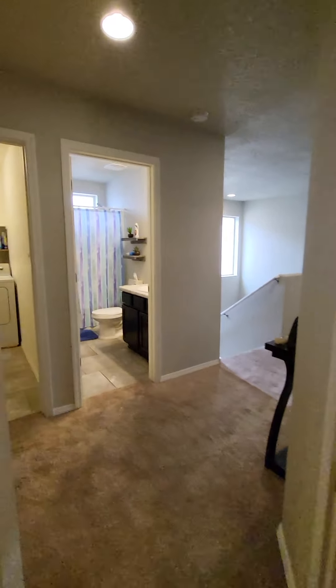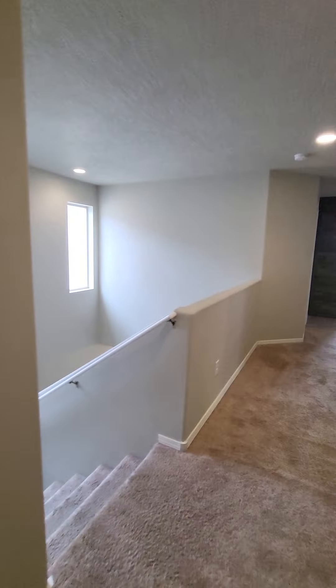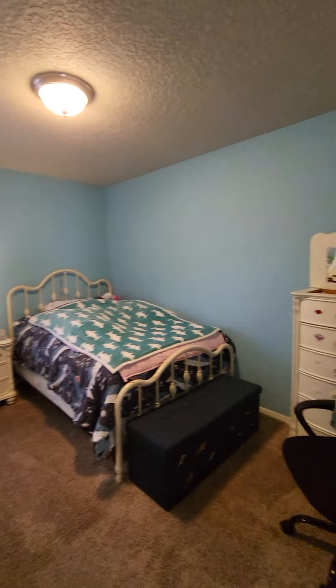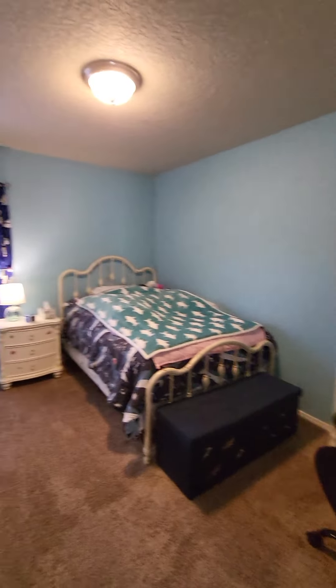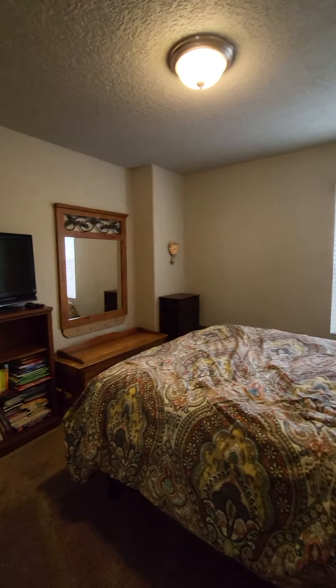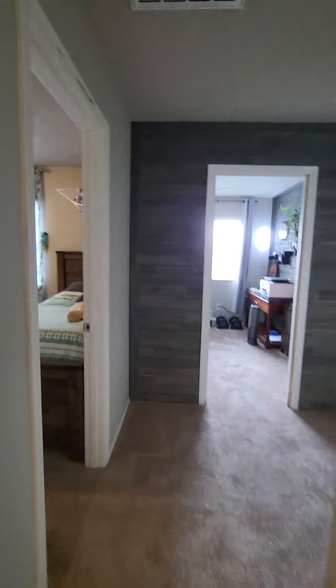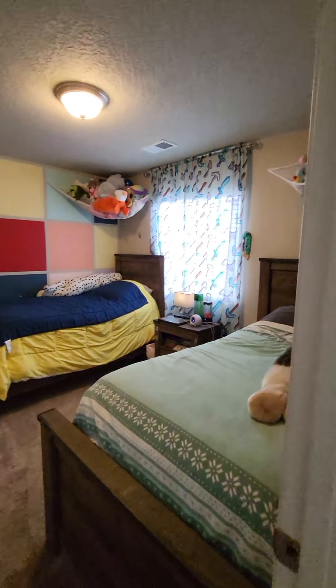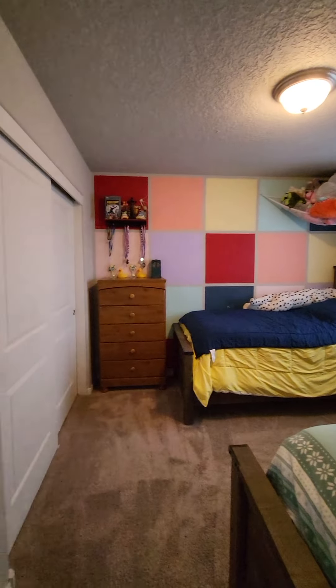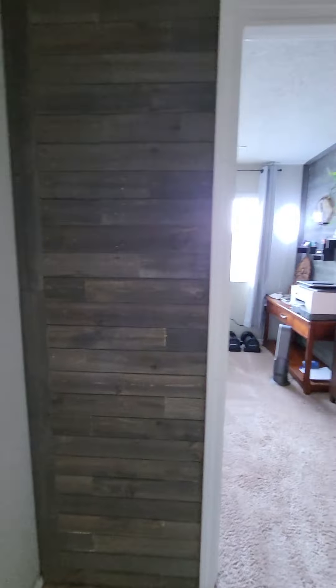If you're outgrowing your home, shoot me a message. Maybe you want to rent out your house — we can talk about that option. Or if you want to sell it and use your equity as a down payment or pay off some debt, it's a great time to cash out on that equity. The market is still hot, though in some areas we've noticed a slight slowdown because rates have gone up along with gas prices.